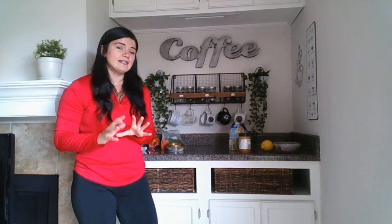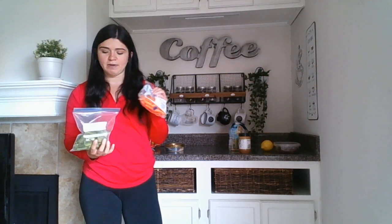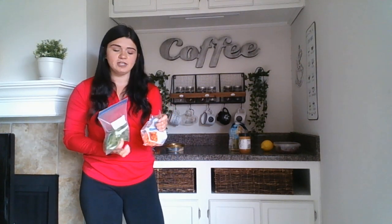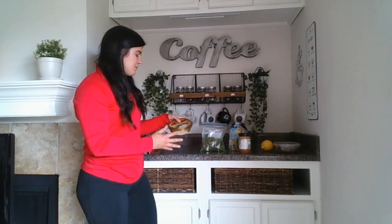For our third snack today, this requires having some chopped vegetables handy and some type of dip. I like doing baby carrots, I've got chopped up green onions, and I also have baby tomatoes in my refrigerator. My choice of dip this week is hummus.